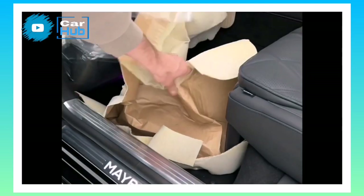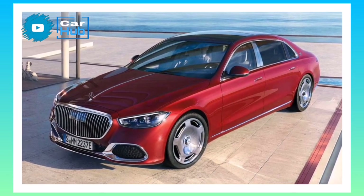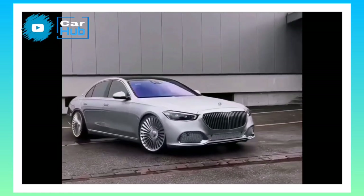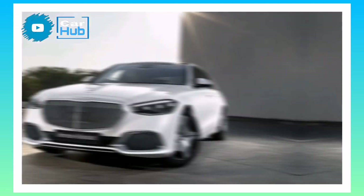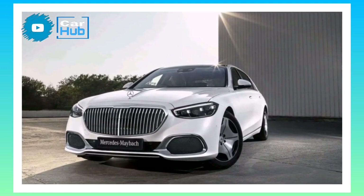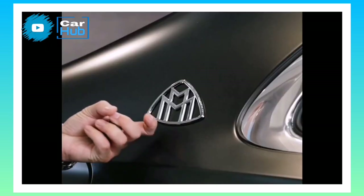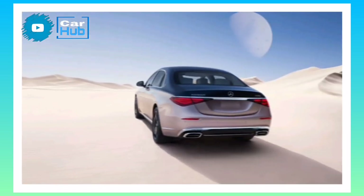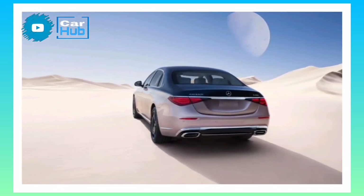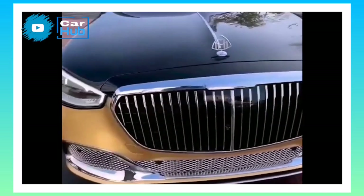Engine, Transmission, and Performance. Under the hood of every S580 sedan is a 496-horsepower twin-turbocharged 4.0-liter V8 engine, augmented by a 48-volt hybrid system. Going with the S680 swaps in a 621-horsepower 6.0-liter V12. All models come with Mercedes' Promatic All-Wheel Drive System. The V8 makes 33 more horsepower than the old S560 from 2020. During our testing, the S580 rocketed to 60 miles per hour in just 4.1 seconds.